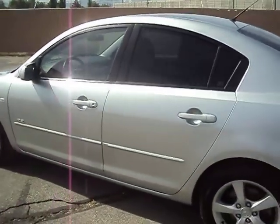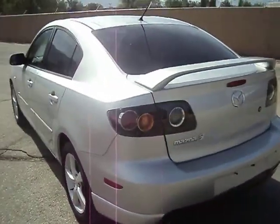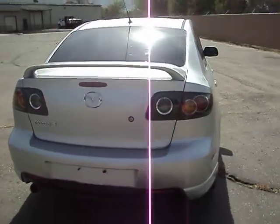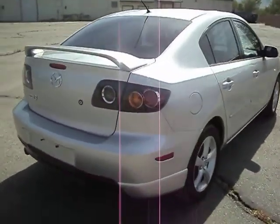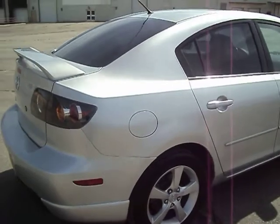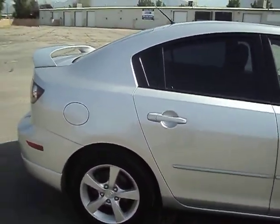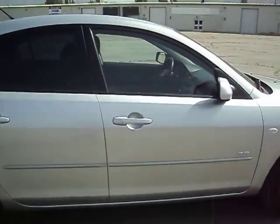Power windows, locks, mirrors and all that are standard on this car. It does have the rear spoiler. It does have the Euro style taillights, which are the kind of clear taillights, and those are factory. It has the factory sport bumpers with the little round effects on them.